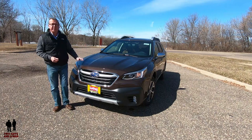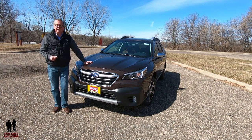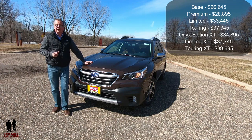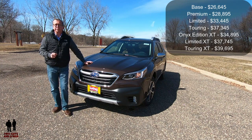This is the 2020 Subaru Outback Touring XT, available in seven trim levels. The base starts at $26,645, going all the way up to the Touring at $37,345, the Onyx Edition XT, the Limited XT, and finally this Touring XT trim level starting at $39,695.